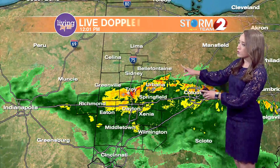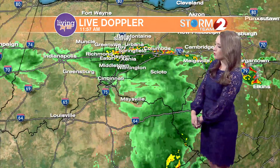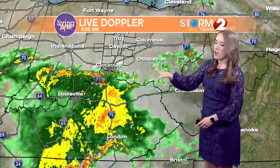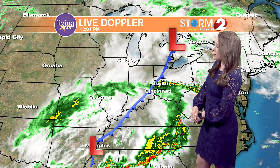That rain will continue to push to the north and northeast as we speak. It is weakening off to the west though, as we're starting to see a cold front push through. This is all part of a convective system — a small-scale low pressure system — that is driving this first wave of rain and thunderstorms across the area.